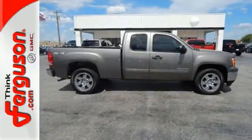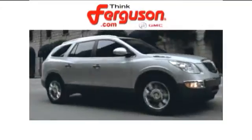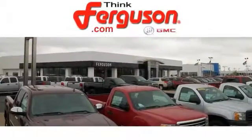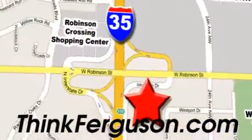Come in today and take it for a test drive. The deals won't get any better than they are every day at Ferguson Buick GMC. The customer service is great too. We are conveniently located off I-35 and West Robinson Street in Norman, Oklahoma.